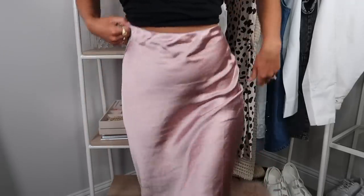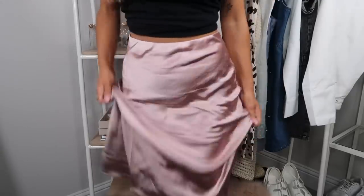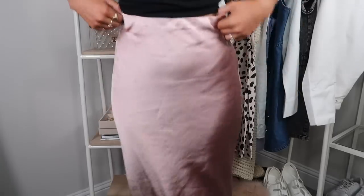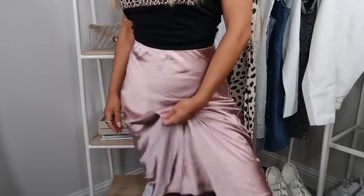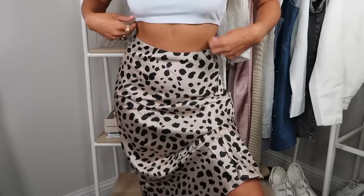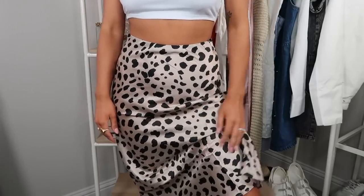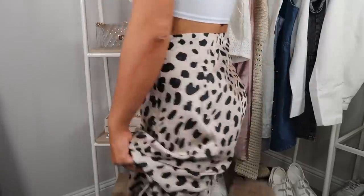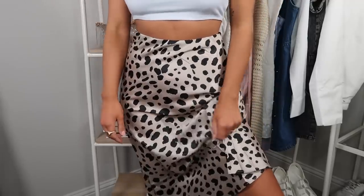I also picked up a few more of these little satin midi skirts that are super on trend this season. This one is a beautiful rose color — the satin is really good quality, thick, nice and sturdy rather than flimsy or see-through. Worn with a little white top, sneakers, or heels it's so beautiful — even a great office piece. I also got another version in a leopard pattern that flares out a bit more into an A-line, perfect with a white bikini top on vacation.